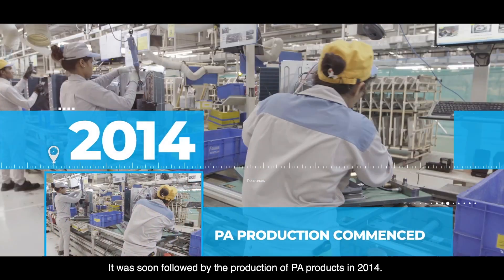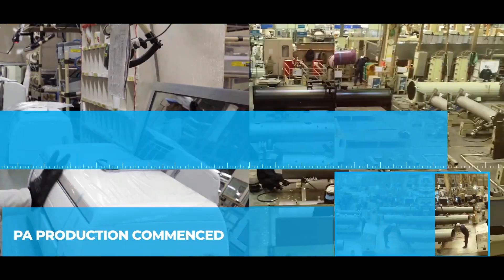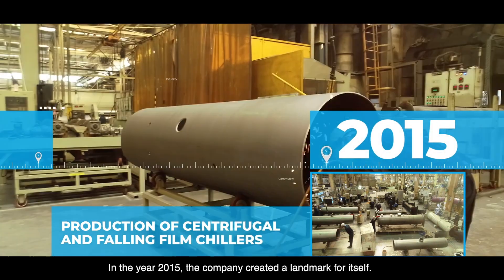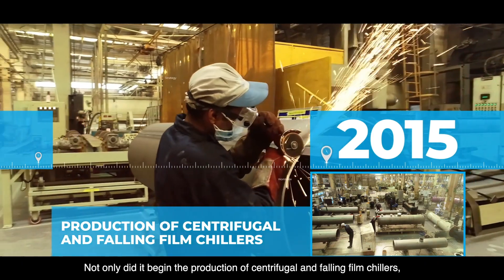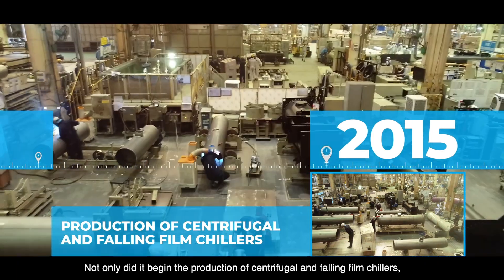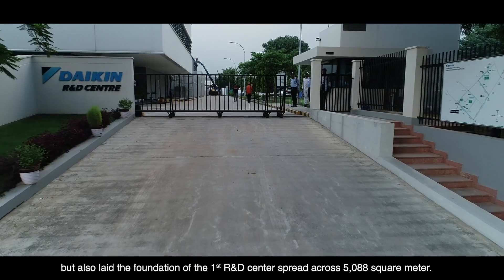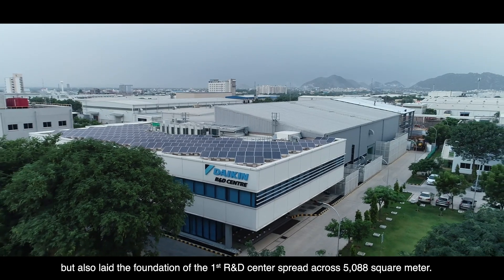It was soon followed by the production of PA products in 2014. In the year 2015, the company created a landmark for itself — not only did it begin the production of centrifugal and falling film chillers, but also laid the foundation of the first R&D center spread across 5,088 square meters.